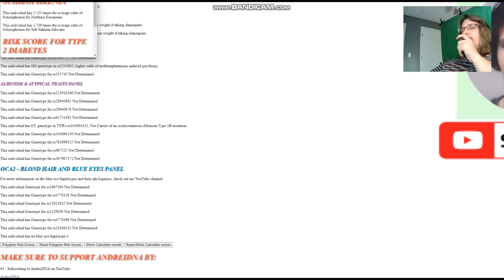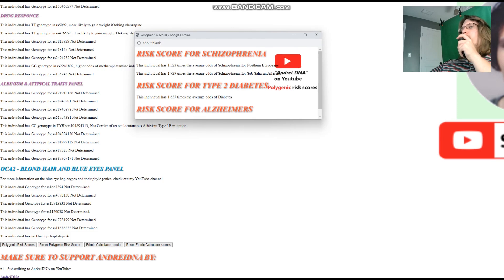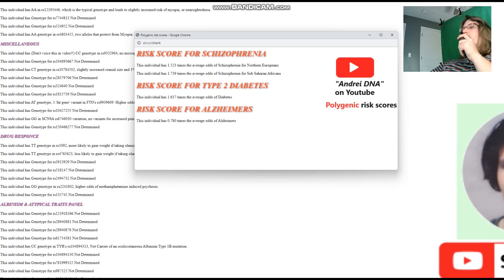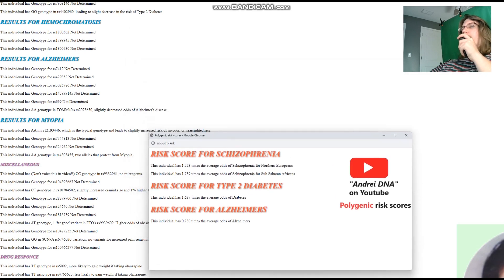Looking at polygenic risk scores for Mohamed: 1.5 times the average odds of schizophrenia for Northern Europeans — so slightly higher odds of schizophrenia. Slightly higher odds of type 2 diabetes. He's got below-average odds of Alzheimer's — some genotypes found here slightly decrease the odds of Alzheimer's, though some other relevant genotypes weren't displayed.